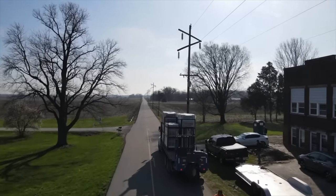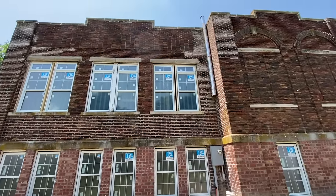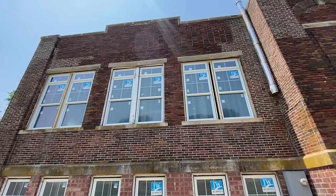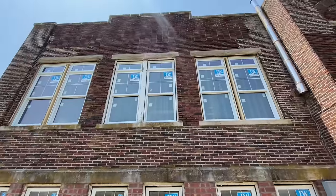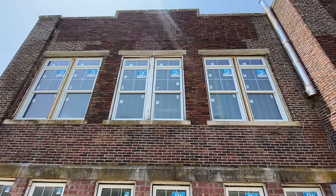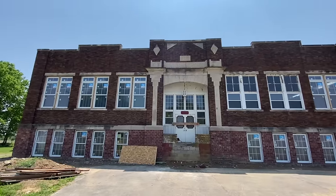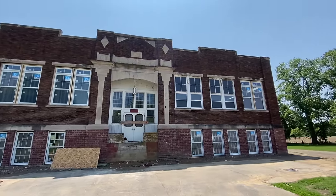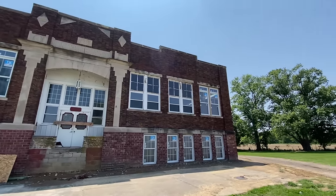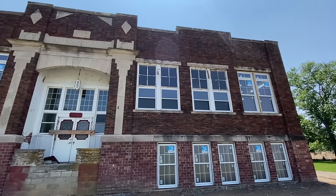Currently we have all new windows on the bottom, and the top windows are just now starting to get updated — they are huge from the inside. This is the east side of the school; they're currently just roughed in but will be finalized very soon. Here at the front of the school, there are four new upper windows, and Lance and Howard have taken off the metal that was on top of these windows.